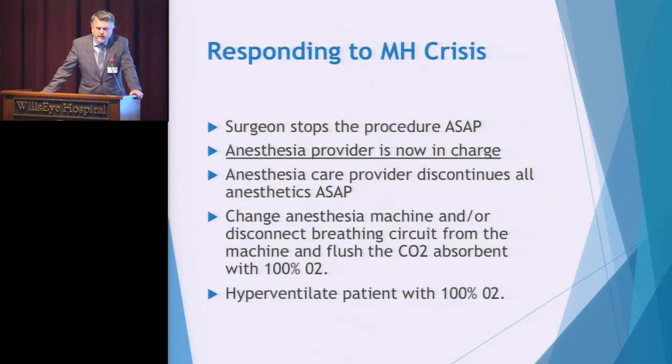When an MH event is diagnosed by the anesthesiologist, a crisis call will be made. Many facilities use an overhead page — an announcement of 'MH to your location' three times — requesting the clinical team's assistance. The surgeon will be asked to stop or close the procedure as quickly as possible. At this point, your anesthesia provider is in charge of patient care and the responding team. They discontinue all triggering agents, begin hyperventilating the patient with 100% O2, and as the team arrives, many steps must be begun immediately.